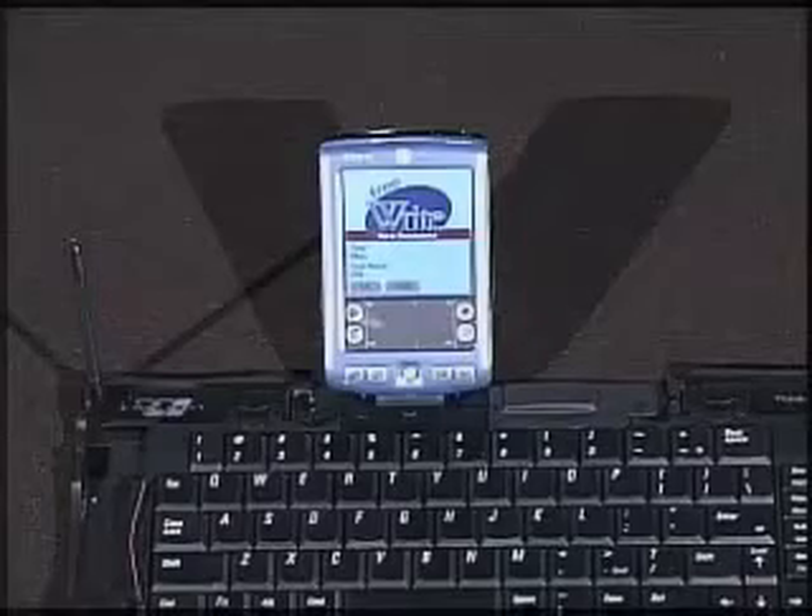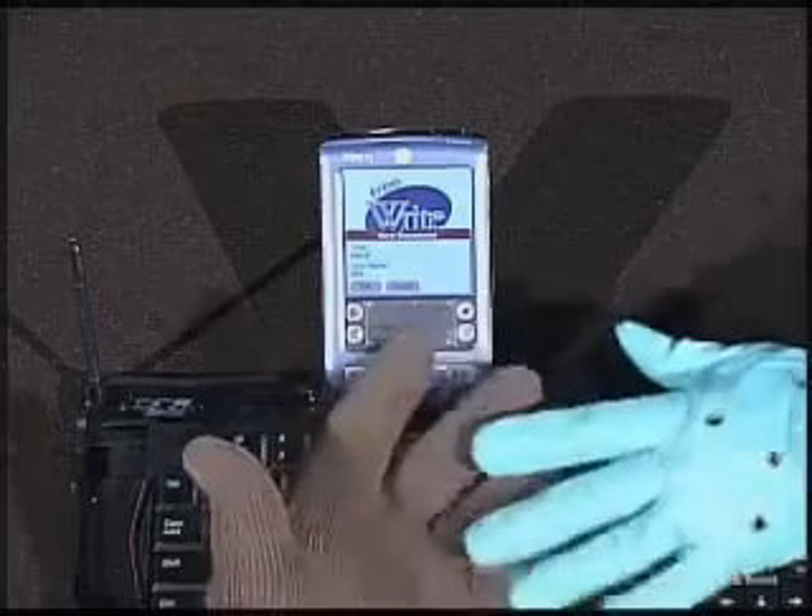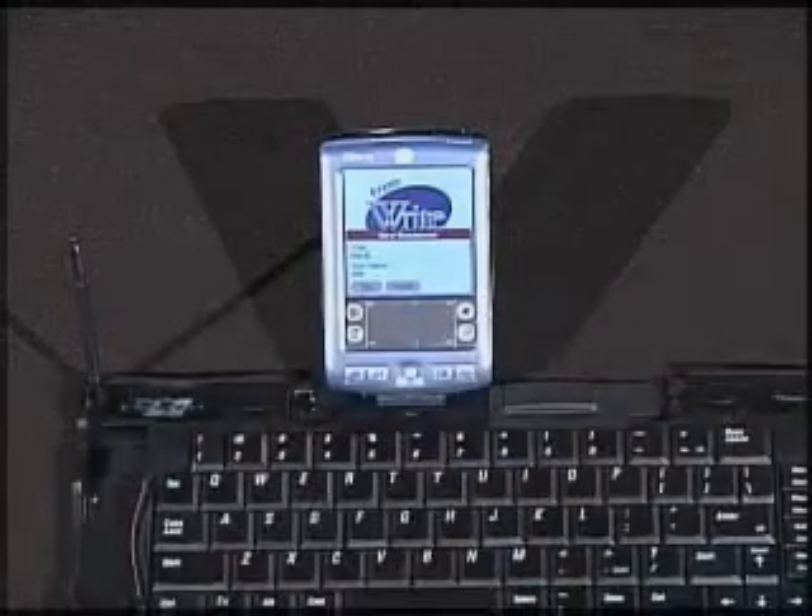We're back. It's the Glove Palm Ladies, Kathy and Ellie, here to tell you about another fun palm program called FreeWrite.